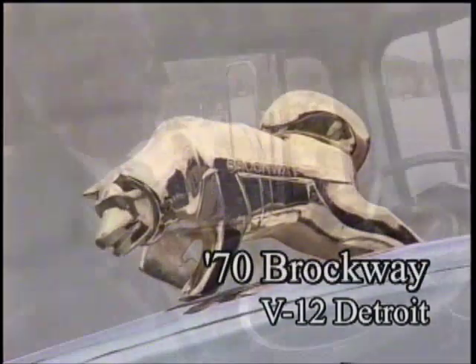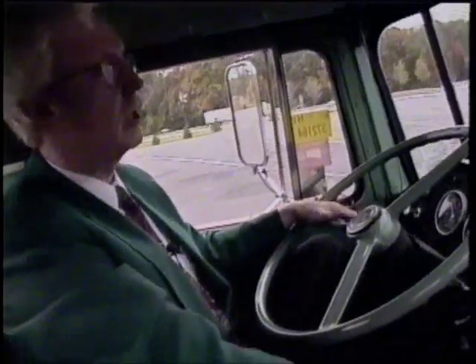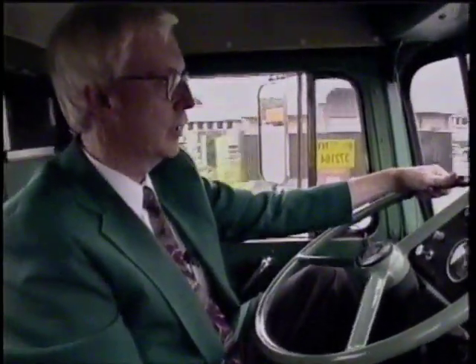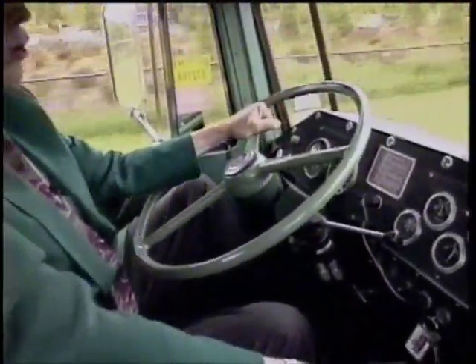You couldn't buy power steering on these because of the manifold space it took up, so they didn't offer power steering back then in the 70s. You had teamsters that were supposed to be tough and able to spin the wheel by themselves, because some of them were straight dump trucks pulling a trailer with a lot of load on there.